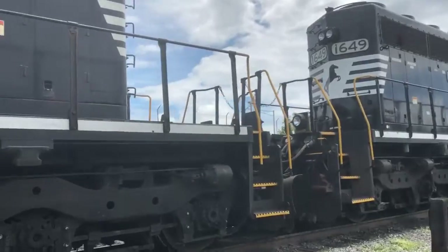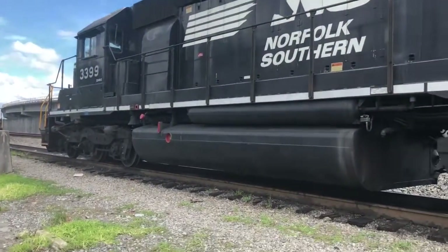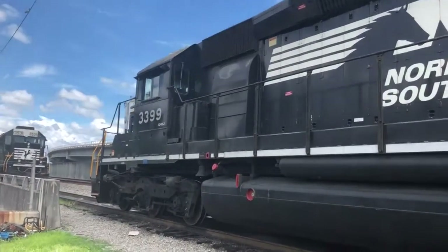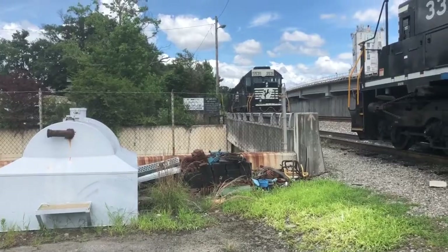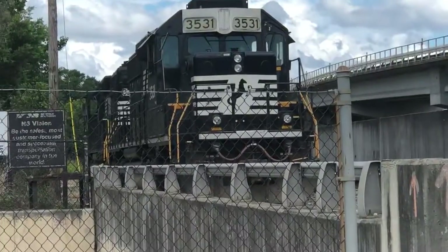This is in Shanley, Georgia. Here we see four SD40-2's — actually six, if you count those two.